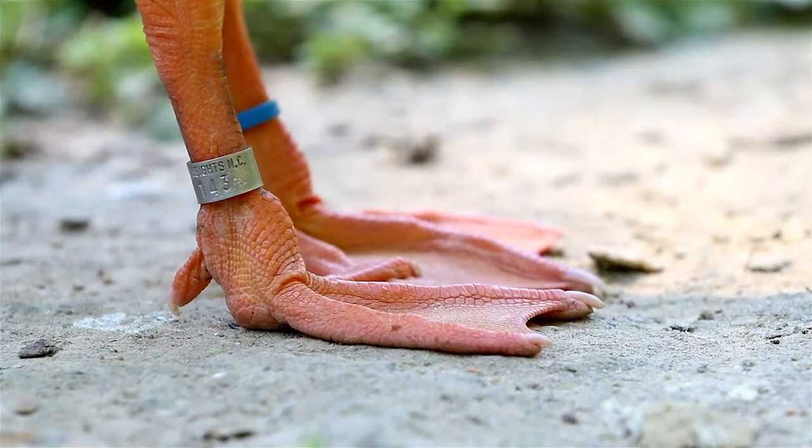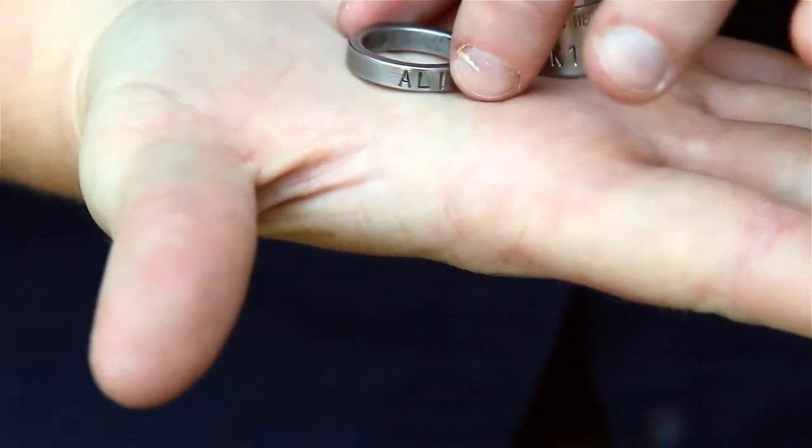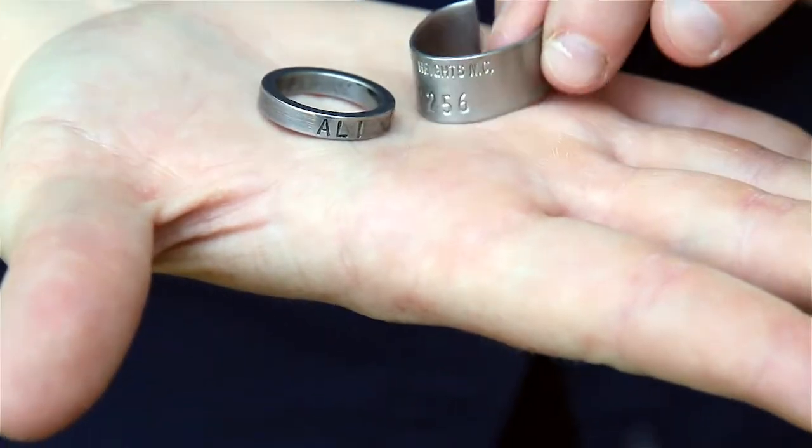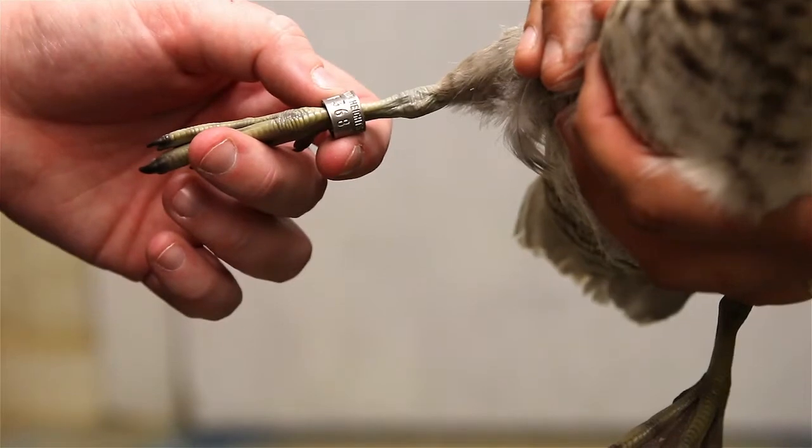Today's question is, why do you band your birds? We band our birds so that we can keep track of all of our individuals. All of the bands have an individualized number and letter code that we can use to identify all of the birds that we have on site, almost like names.